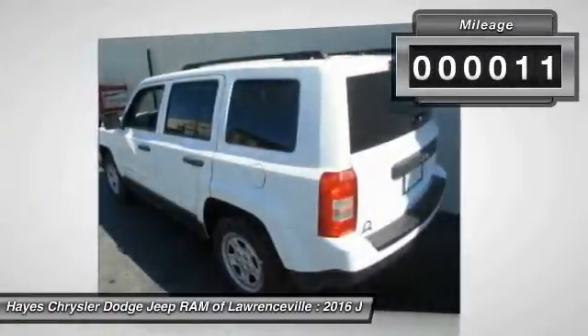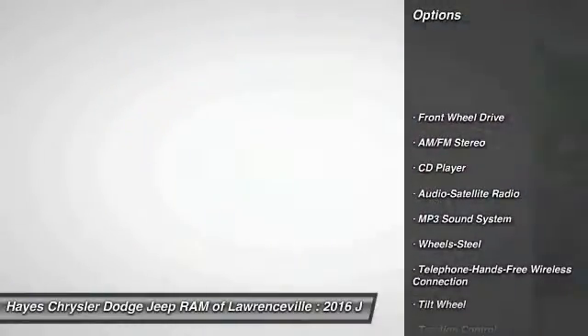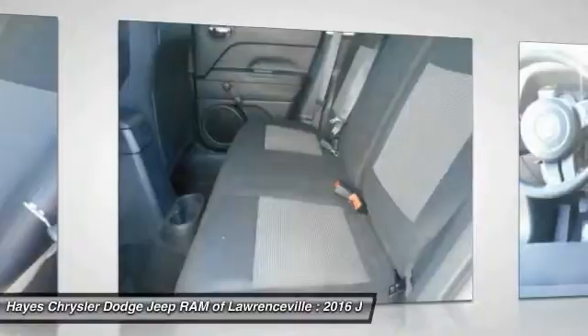This vehicle has less than 100 miles. Here are some of this vehicle's great options: anti-lock braking system, traction control, Bluetooth wireless data link for hands-free phone, power steering, cruise control, floor mats.